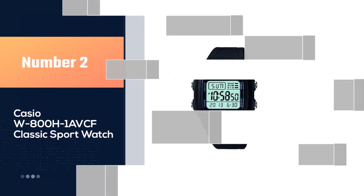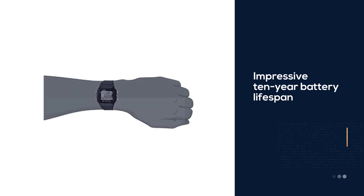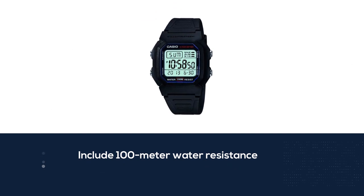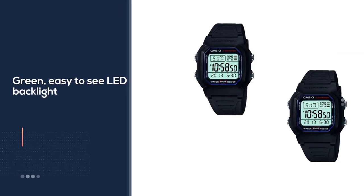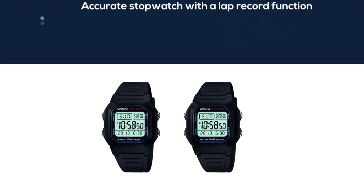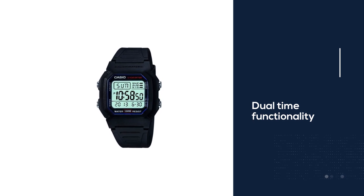If you love what the Casio F91W has to offer but you want to take things to the next level in terms of sports tracking and making the most of your fitness routines, the sport version of the W800H-1AV classic could be everything you're looking for and more. While simple by design, this watch does include 100-meter water resistance, a green easy-to-see LED backlight, and an accurate stopwatch with a lap record function. The watch prides itself on its outstanding decade-long battery life.